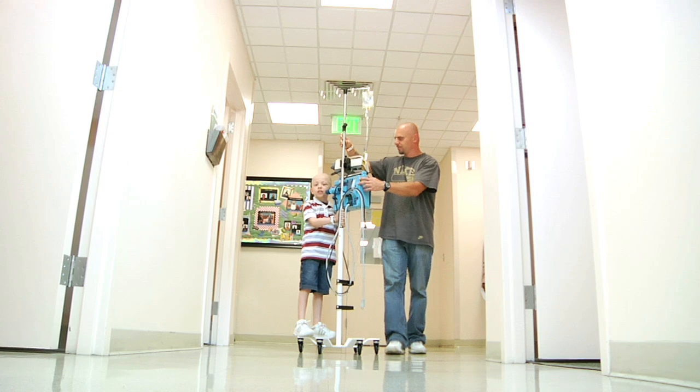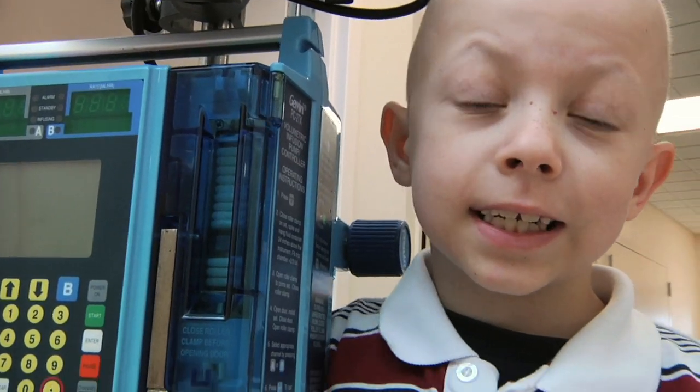My name's David Loeb. I'm a pediatric oncologist here at Johns Hopkins, which means I take care of children with cancer, and in particular, I take care of children with tumors that arise from connective tissue like bone and muscle and tendons.